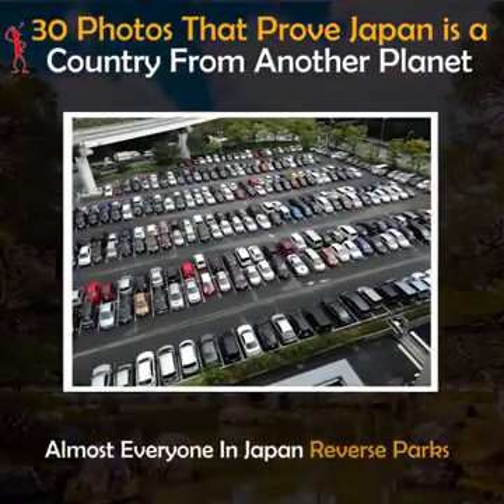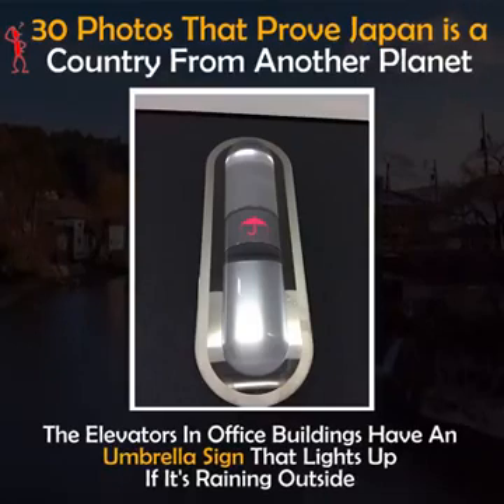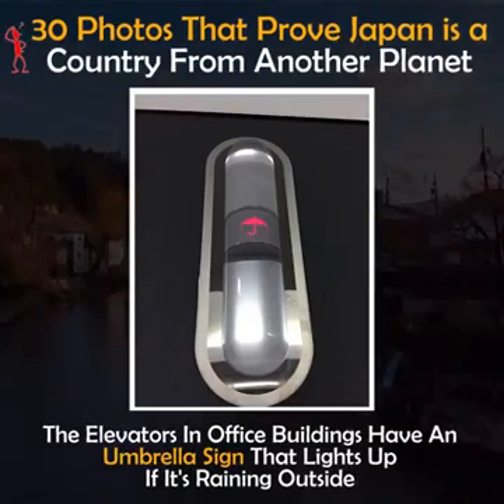Almost everyone in Japan reverse parks. The elevators in office buildings have an umbrella sign that lights up if it's raining outside.